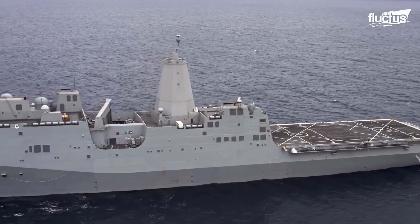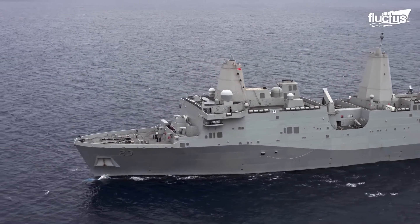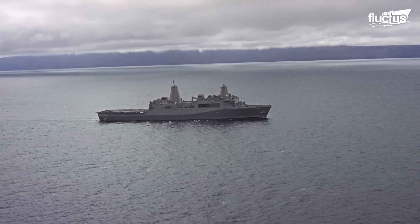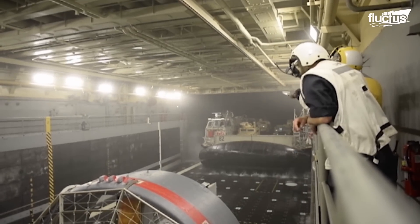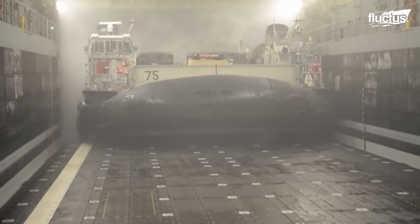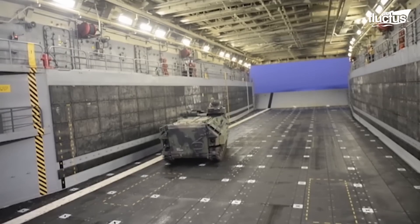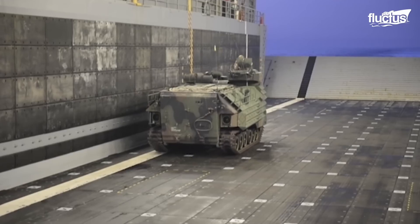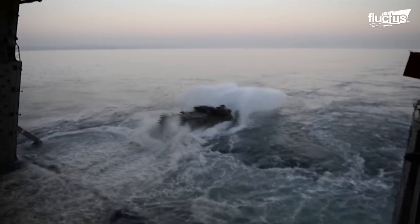In a thrilling display of maritime might, the USS Anchorage — a stalwart San Antonio-class amphibious transport dock ship — set its well deck ablaze with amphibious operations during Dawn Blitz 2017. This dynamic exercise was more than a mere spectacle; it was a strategic masterpiece, designed to forge an unbreakable bond between Navy and Marine Corps units. Dawn Blitz hurled them into a high-stakes scenario, and amidst the pounding waves and echoing gunfire, these valiant forces meticulously orchestrated an amphibious assault.